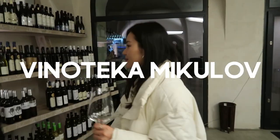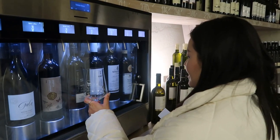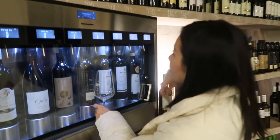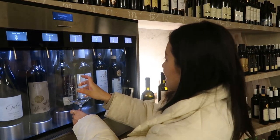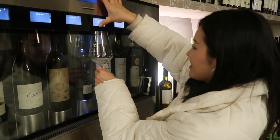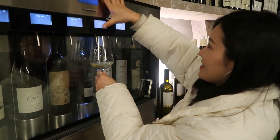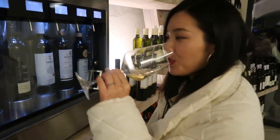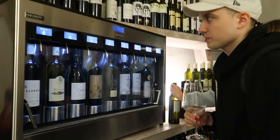My favorite wine tasting shop is called Vinoteca Mikulov. There is a self-service wine tasting machine in the store. You can buy a card and use it to swipe the machine, and then the wines will just come out. After tasting all of the provided wines, you can decide which bottles you will end up buying. I just like how convenient and thoughtful the service is.